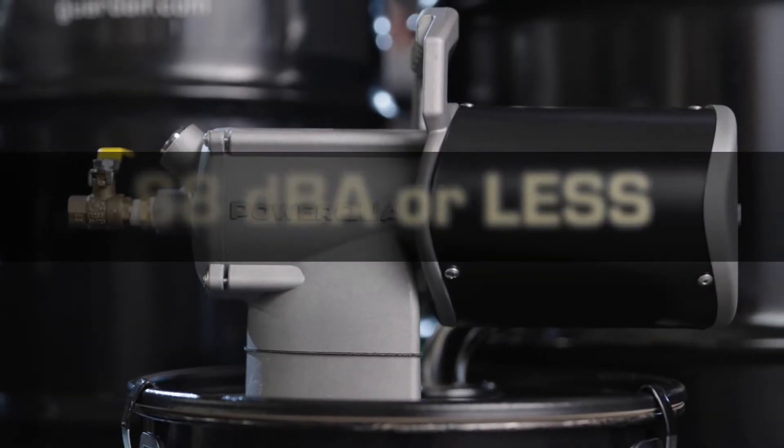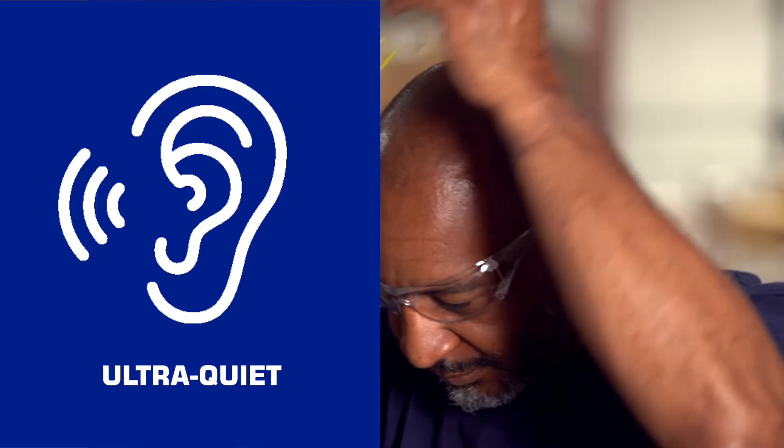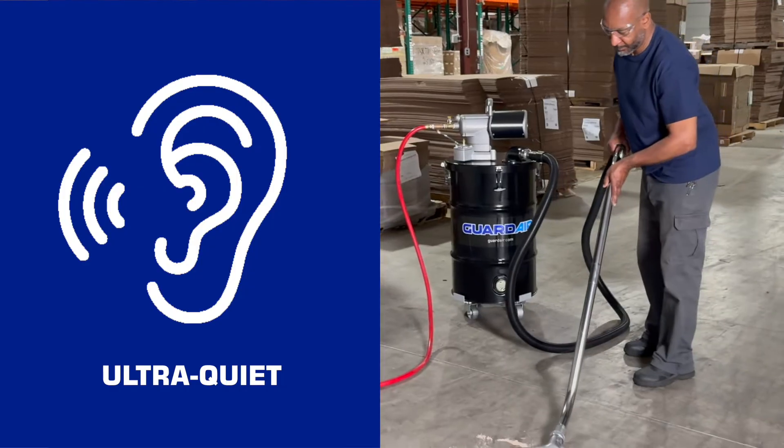Operating at 88 dB or less, they are also 10 to 15 dB quieter than traditional models.